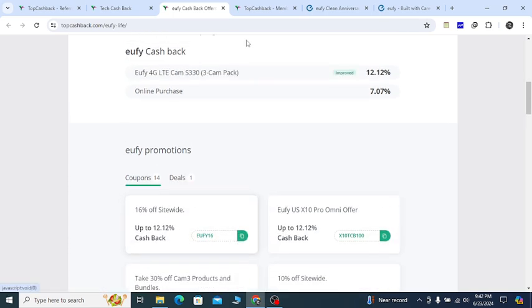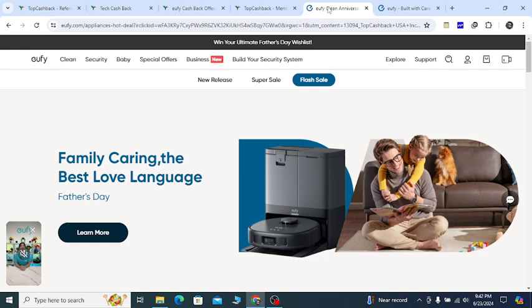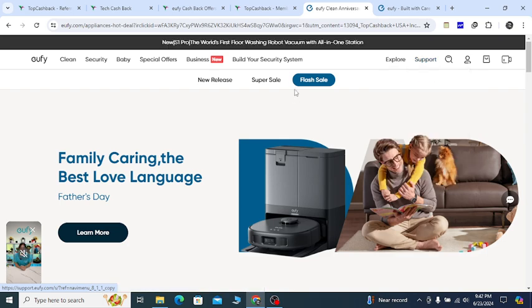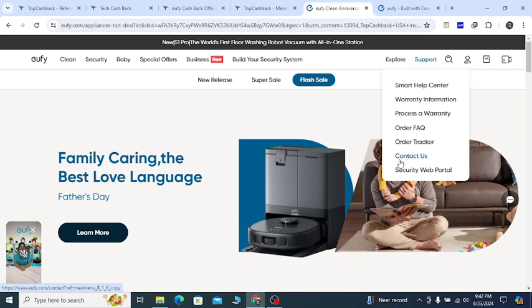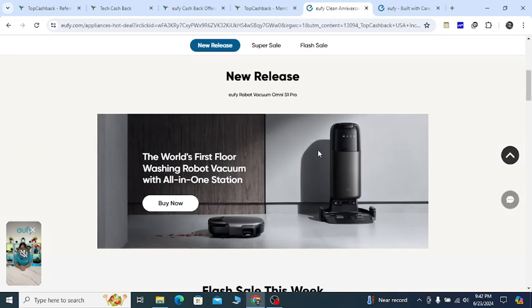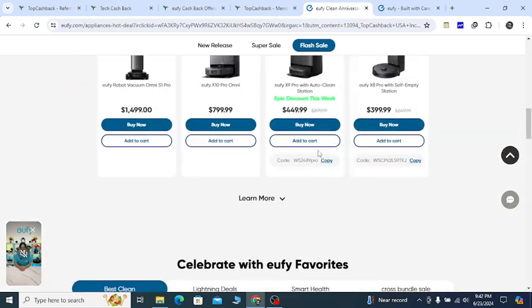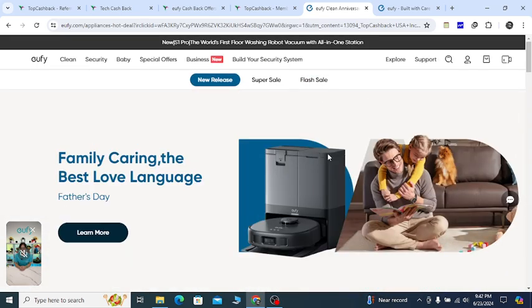So you can save money with confidence using all of these discount opportunities that I shared. For any kind of support, click the support option — the smart help center will help you, and you can click the contact us option page and they will support you. Thanks for watching, subscribe, hit the like button, see you again in another new video.